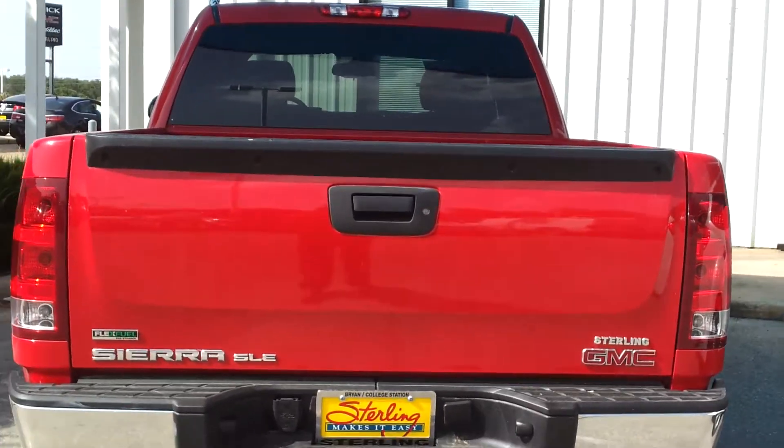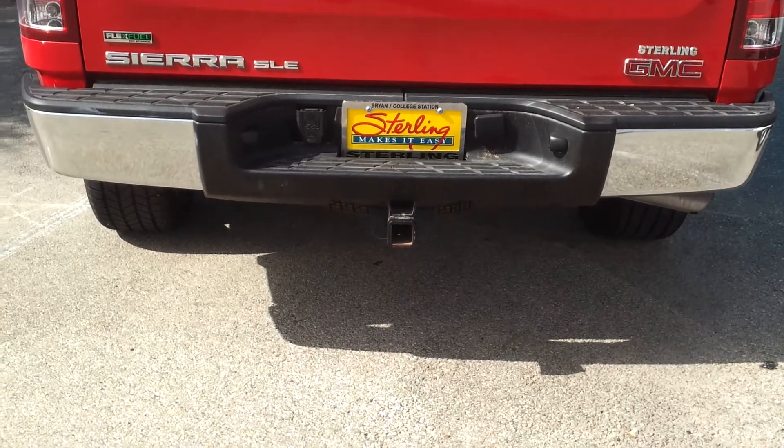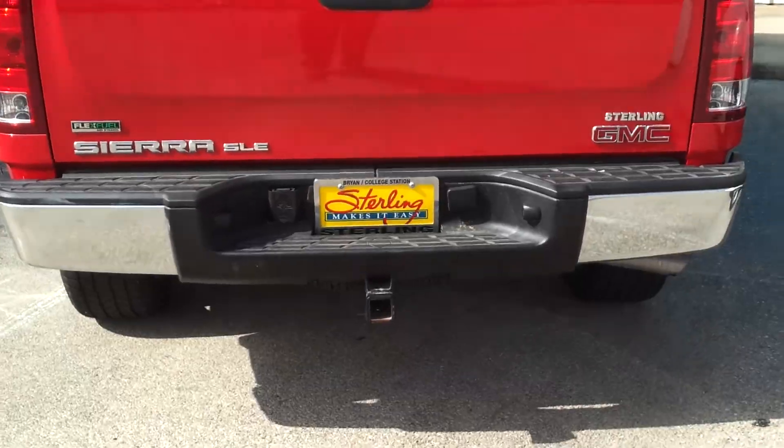This one does have the locking tailgate. You've also got the trailering provisions with the engine oil and transmission coolers.